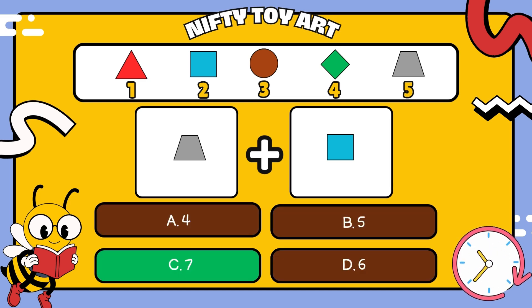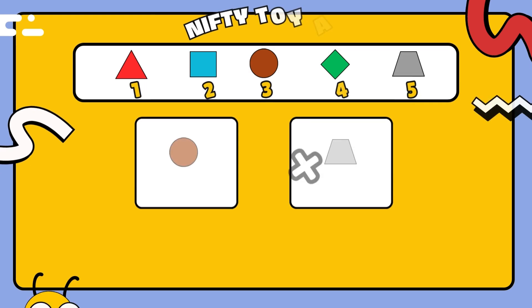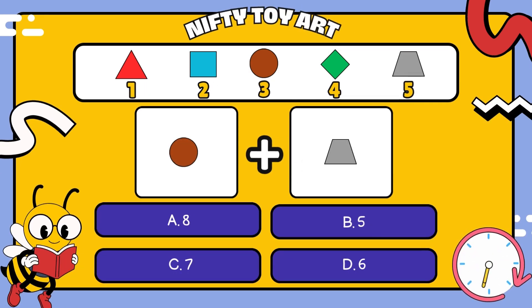That's right, seven. I have a circle plus a trapezoid. How many all together? That's right, eight.